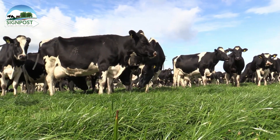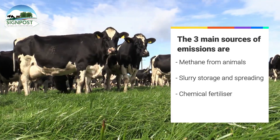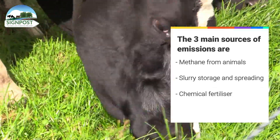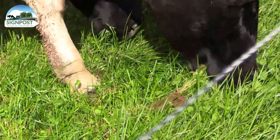And when we look at the main components of that — methane coming from the livestock, slurry storage, and fertiliser — on your farm here, how do you get best practice from grazing?